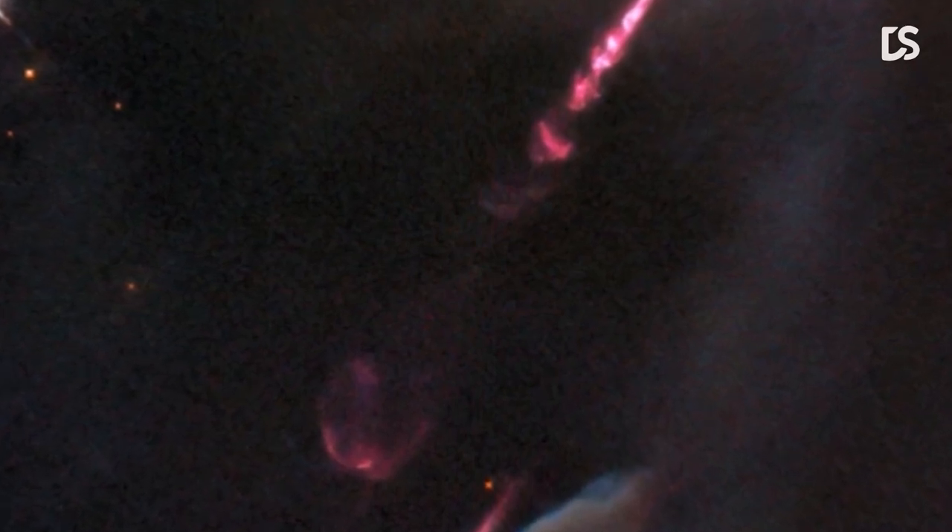Some 10 light-years across, the outflows of matter were ejected from the newly born star and violently propelled outwards at a speed of over 150 kilometers per second. And upon reaching the surrounding gas, the collision created the bright shockwave seen here.